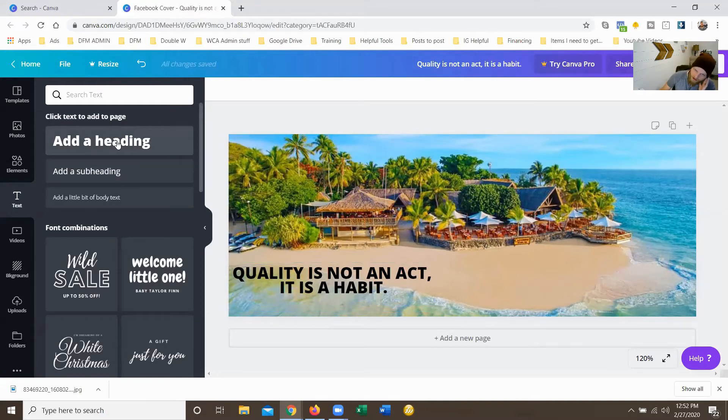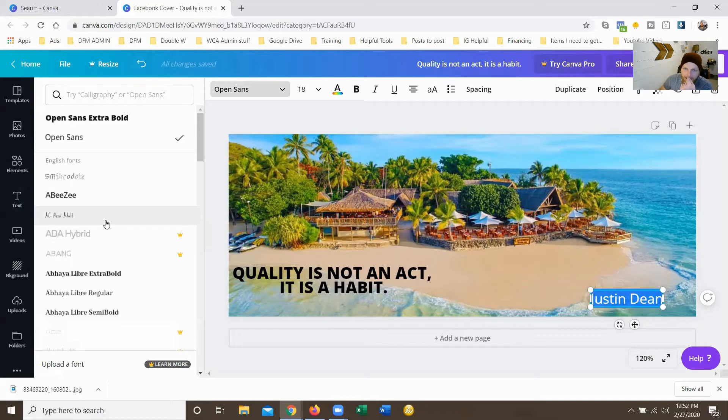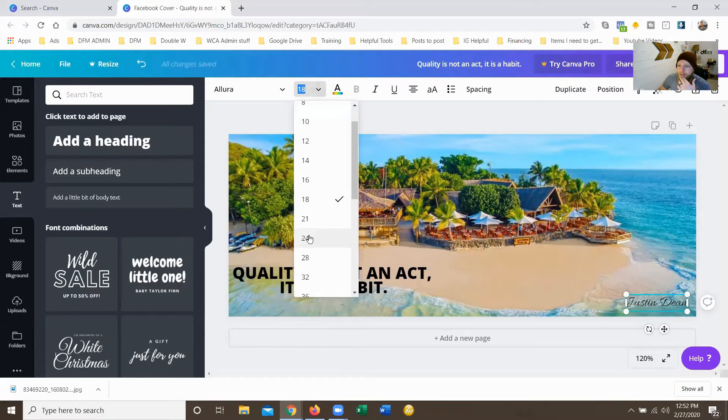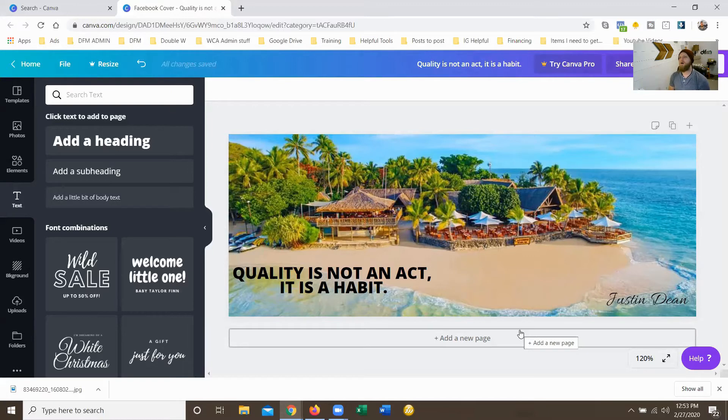Now we're going to grab another header. We're going to throw this in the bottom corner. Justin Dean is his name, so we're going to change this to some type of signature-style writing — scroll through and find a handwritten kind of font. So it says 'Justin Dean' in the corner now. I'd probably make it a little bit bigger so people can read it and know it's also yours. If you have a business name, this is really the simplest way to make a cover photo that shows you're more than just putting a photo on your cover. That took about two minutes.